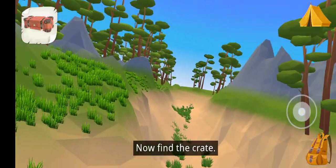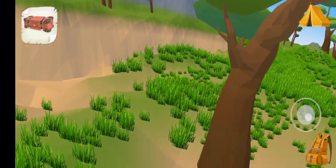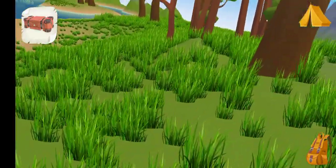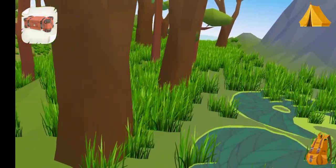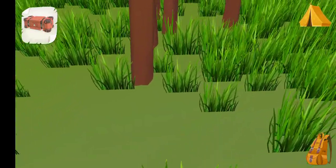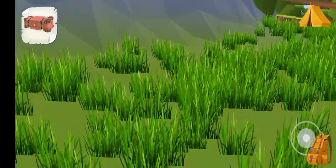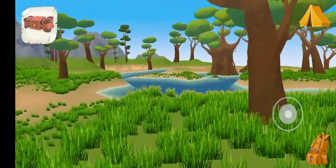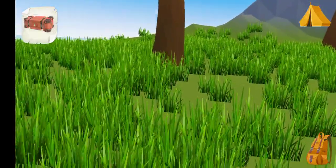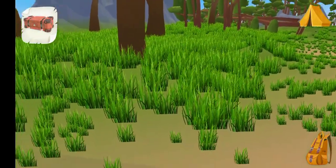Now, find the crate. Touch the crate to open it. That's it.